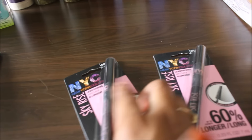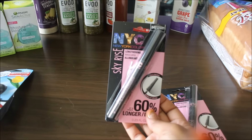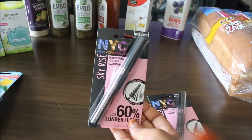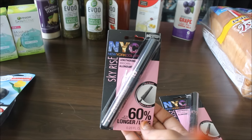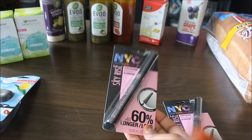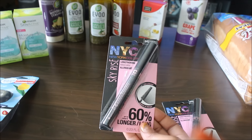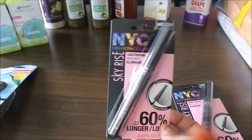Next, we're moving on to the NYC here. I should have got more of these, but that is okay. This is the NYC Lengthening Mascara in Skyrise, number 842 in Extreme Black. Last week, Target had a bunch of their makeup where if you bought one, you got 25% off. That's how I also got the NYX Primer Spray and a NYX Cream Lipstick. So these were also part of that buy one, get 25% off deal.